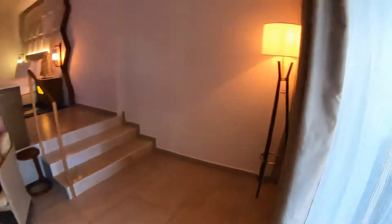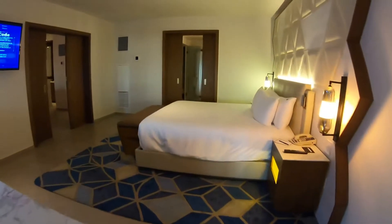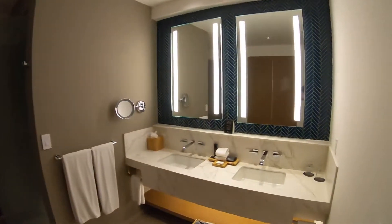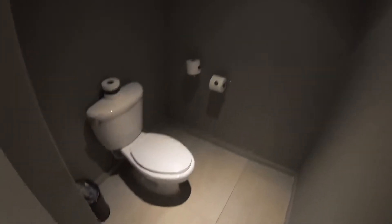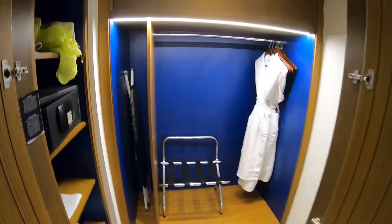Let's come back inside here. We've got the master bathroom with his and her sinks, a shower, a nice little toilet area, and then a little walk-in closet with safe, robes, and all.